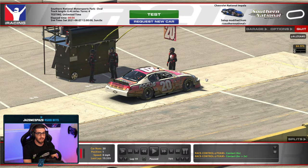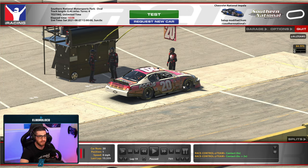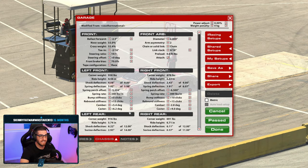Welcome to Southern National Motorsports Park. Oh my gosh. What have they done? This is incredible this week. I have already been testing for almost 20 laps trying to figure out what wheel settings I even want to run, because I went out with the default stuff and I was wrecking. Like immediately wrecking. So here's what I'm proposing that you do.